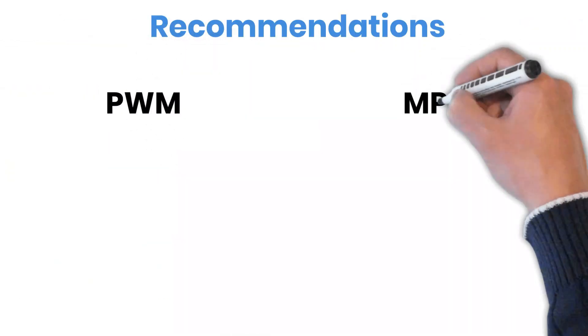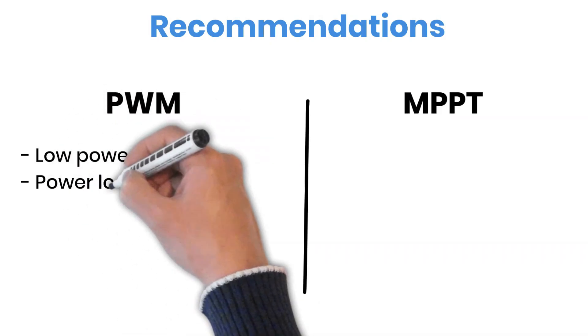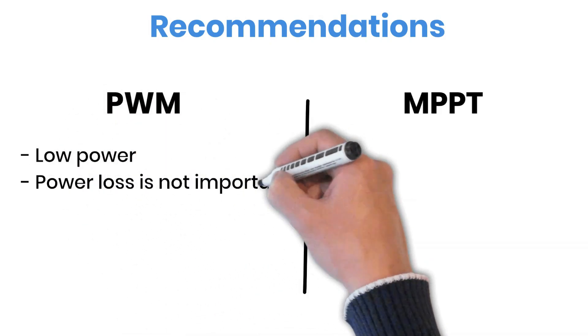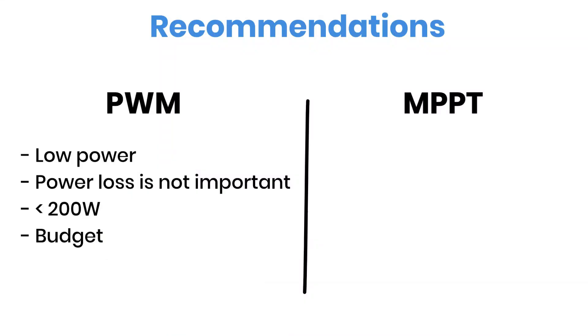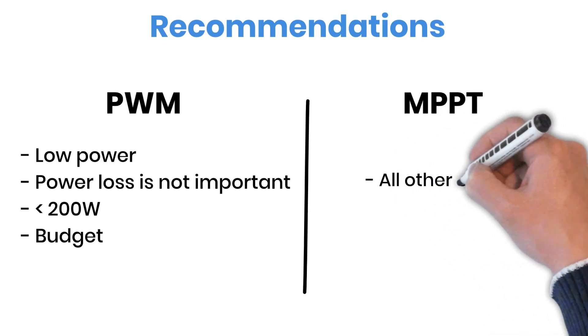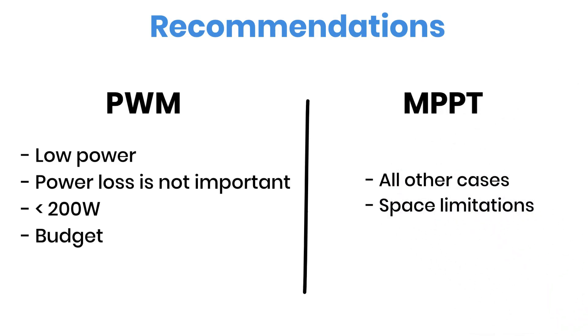So here's the takeaway. Go for a PWM charge controller if your system is small — under about 200 watts — or if you're on a tight budget and efficiency isn't a big deal. But for anything larger, or if you have limited roof space for panels, MPPT is the smarter choice. It's more efficient and usually worth the extra cost.